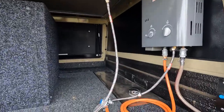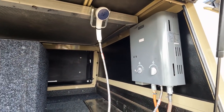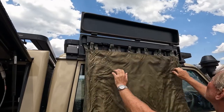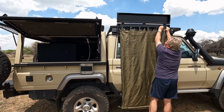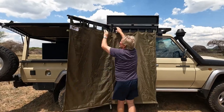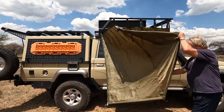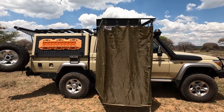Here we have the water tank and a hot water shower system. Here we have the shower cubicle — and there's the shower. You'll have total privacy when you have your shower.